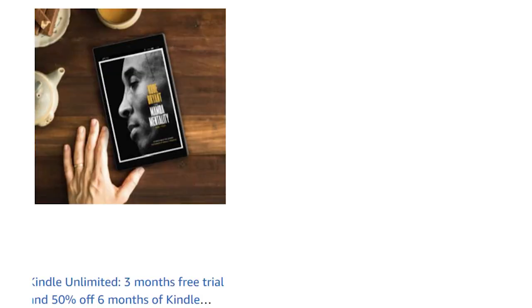Also to go along with the Paperwhite, I'm going to give you a link for three months of free Kindle Unlimited so you can read and borrow a bunch of books for free. It's a great program if you don't know about it. That link will be pinned in comments.